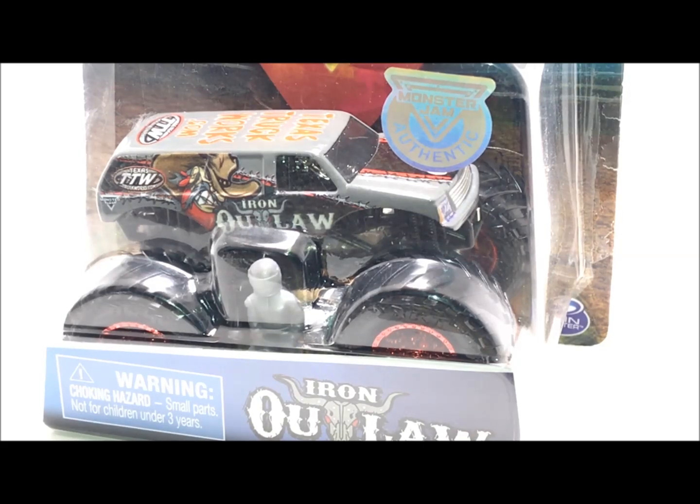What is up guys, it's Mike here and today we're going to look at a Mix 6 truck which is pretty rare. I would say this is second to the Earthshaker truck and it's none other than Iron Outlaw.